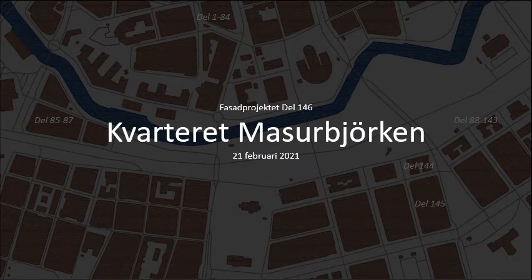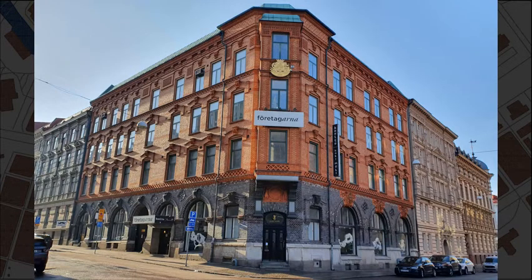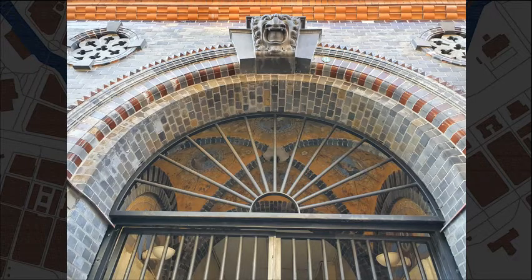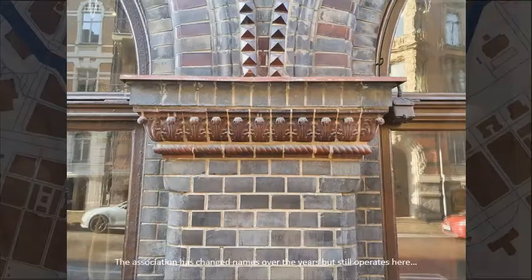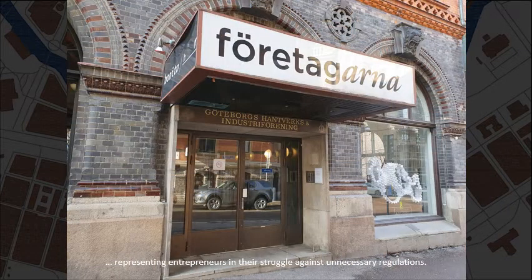Welcome to city block The Curly Birch. We start around the corner at Erik Dahlbergsgatan number 3. This is the house of the Artisans and Industrialists Association. The association has changed names over the years but still operates here, representing entrepreneurs in their struggle against unnecessary regulations.